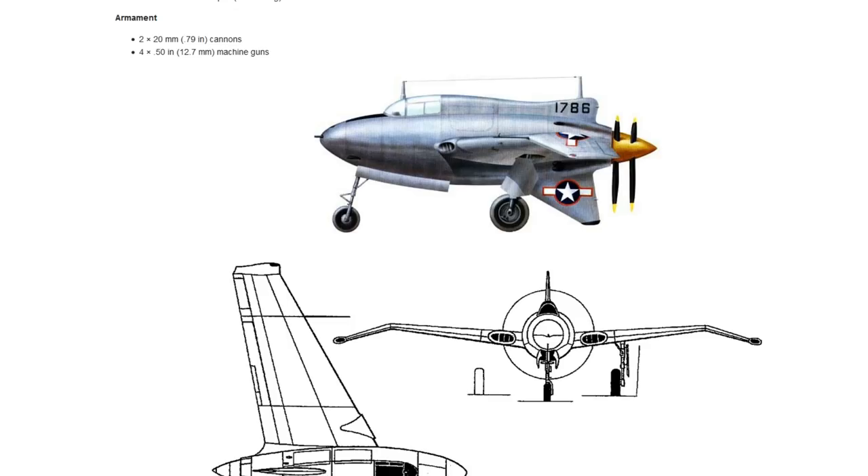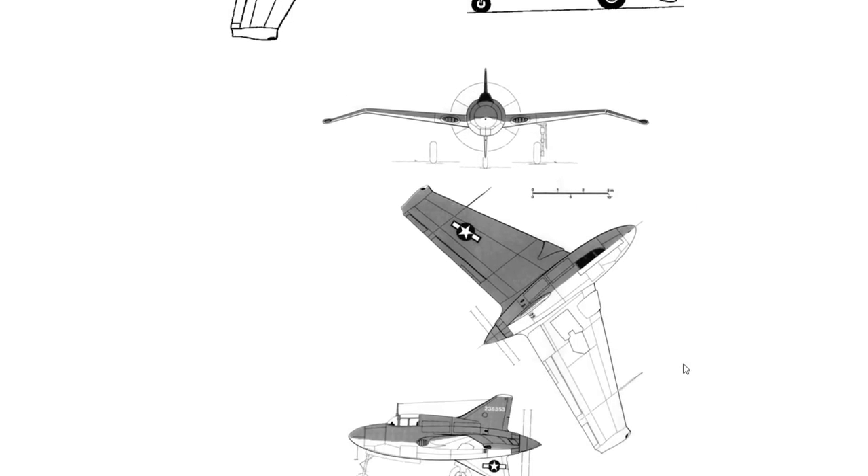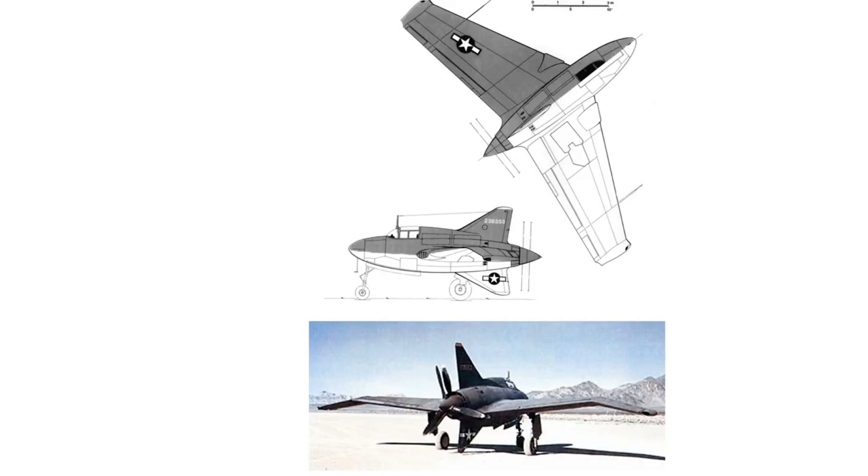Eventually the yaw problem was solved — it was traced to a lack of aerodynamic stability. To fix this, the upper vertical stabiliser was enlarged from a mere stub to one virtually matching the ventral unit in shape and area, making it a little bit larger, as you can see in the picture.